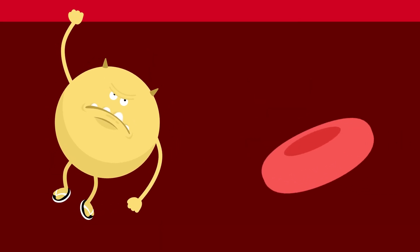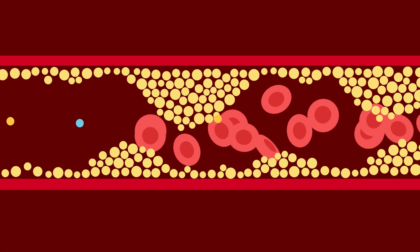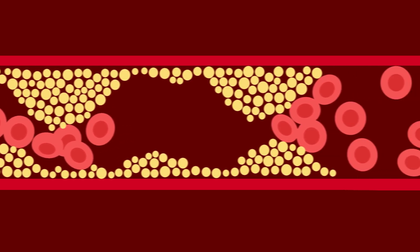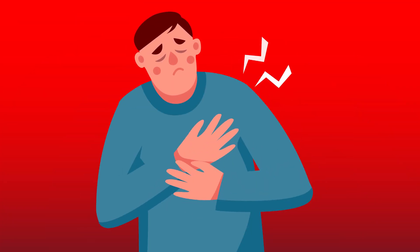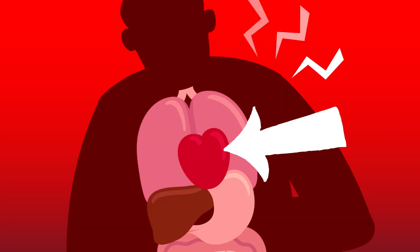The cholesterol carried by LDL is often referred to as bad cholesterol. When there's too much of it floating in the bloodstream, LDL carries around a lot of cholesterol, and too much LDL cholesterol in the blood can get into the walls of your arteries. Over time this can build up, causing the arteries to narrow, which can restrict blood flow, leading to diseases of the heart and blood vessels that may cause a heart attack or stroke.